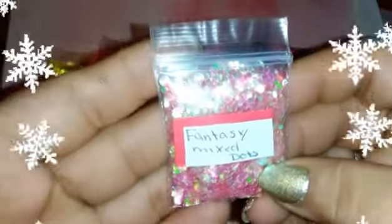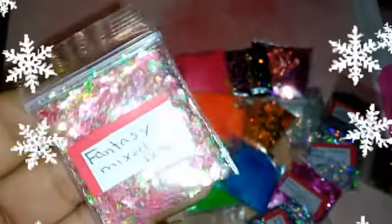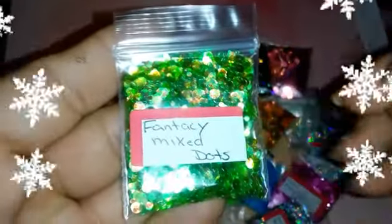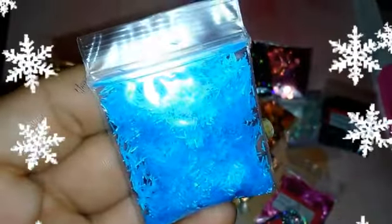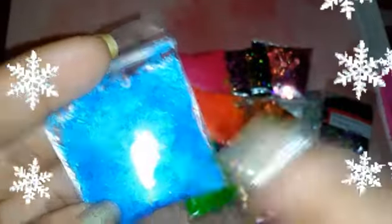We have this Fantasy Mix Dots — it looks like an iridescent pink, just gorgeous. We have a green in the Fantasy Mix Dots. We have Laser Hollow Stars — oh that is gorgeous! And then we have what I want to call a blue tinsel — it's shredded blue tinsel.